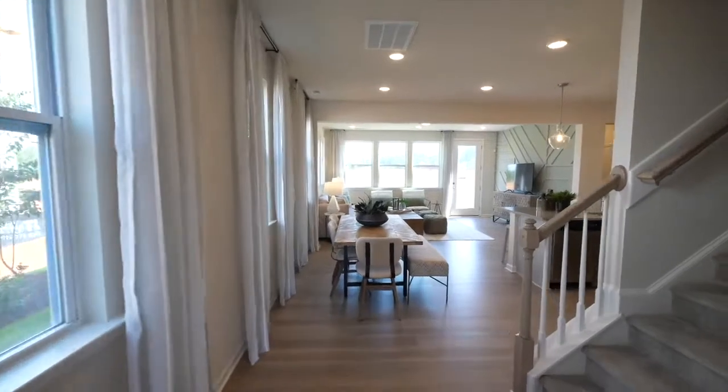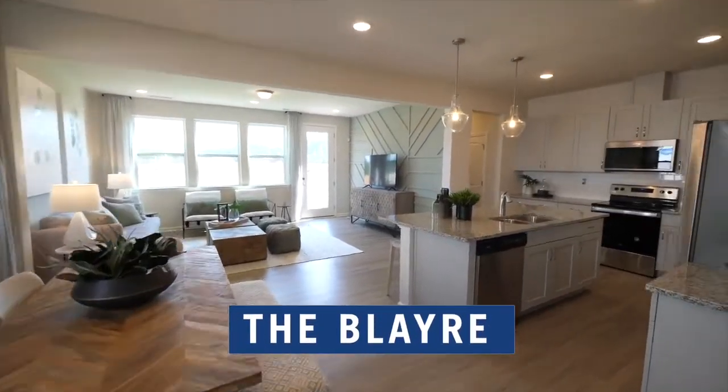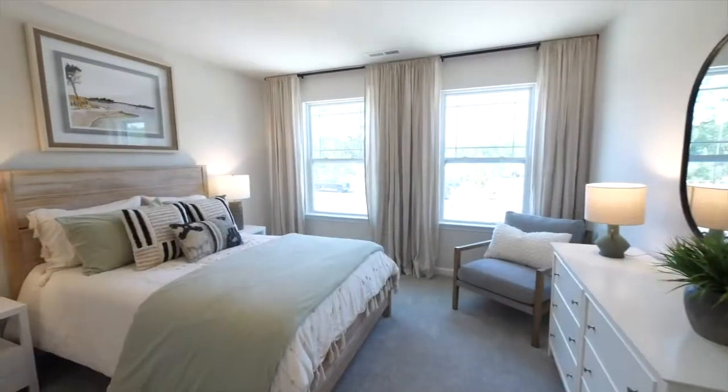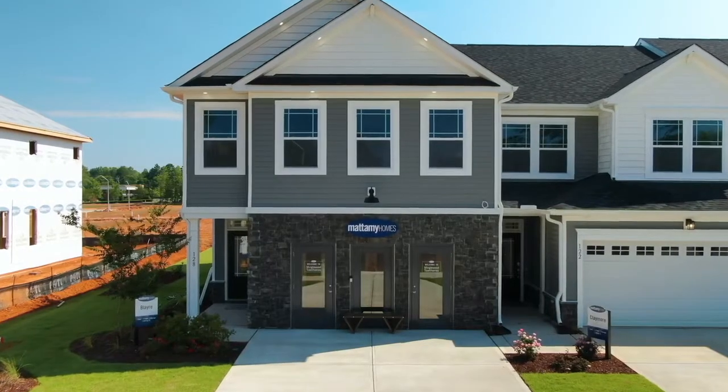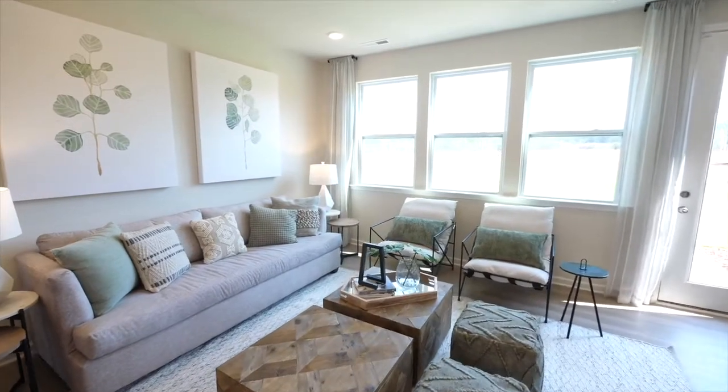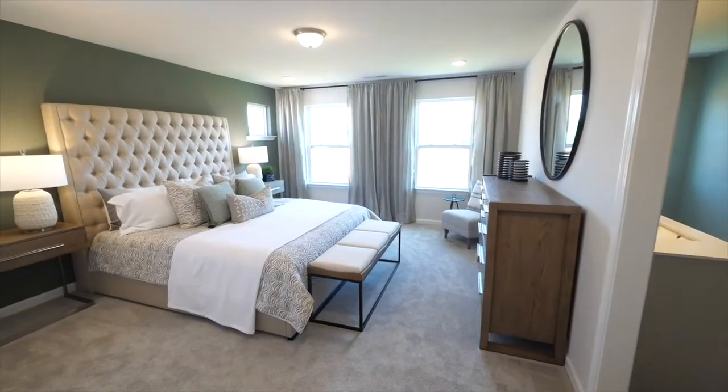We're standing here today in one of our townhomes that we'll be selling at Magnolia Park — the Blair. The Blair is an award-winning floor plan that's an end unit, and was one of our best sellers at our Minglewood townhome community in Garner. And it's for good reason. We have tons of natural light, large bedrooms, and wide-open kitchens.